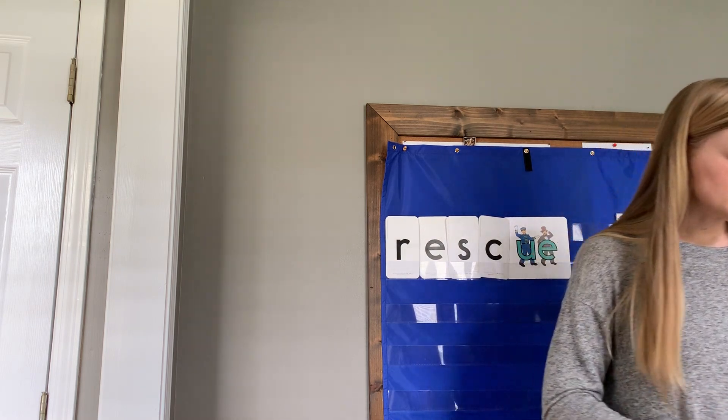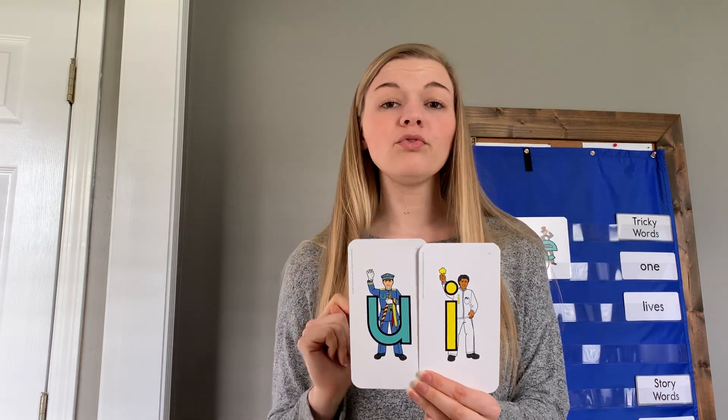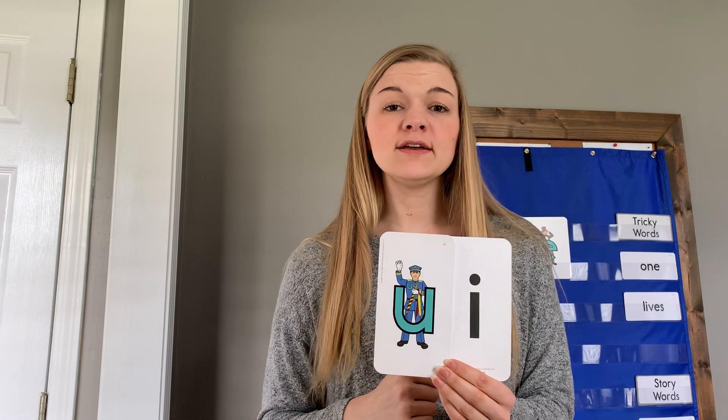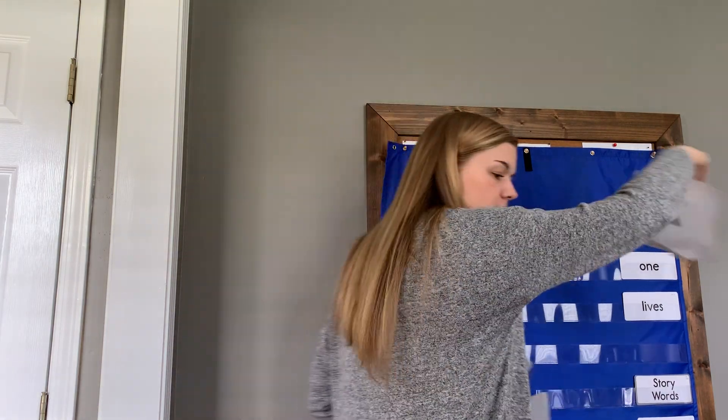The next two sounds we're going to learn about — these two letters sometimes like to run really, really fast when they're working together. When we see Mr. U and Mr. I, they're running so fast they're out of breath and can't make their full sound. So when we see U and I, they're only going to say OO. Say it with me — U and I says OO.